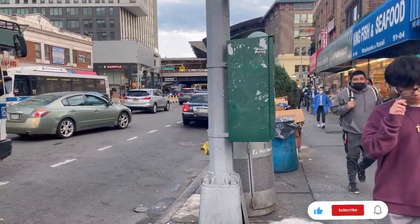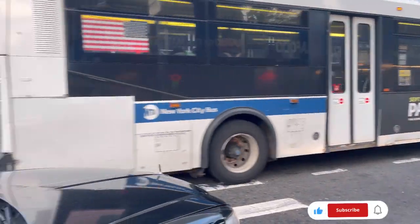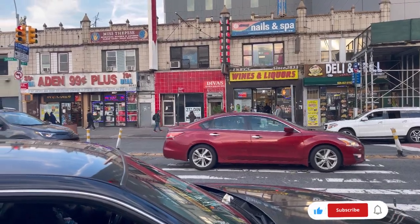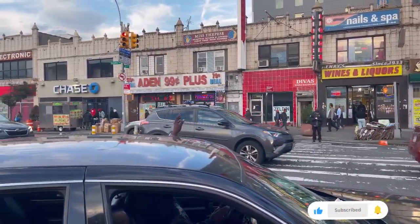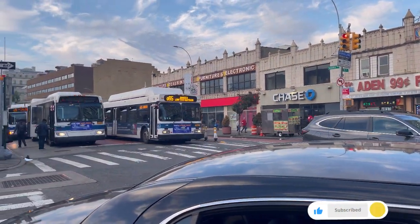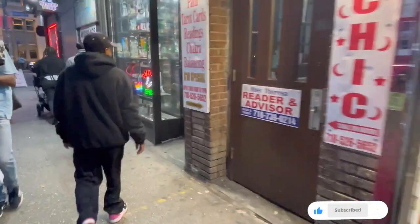Let me show you around on Sutphin Boulevard. This is always a busy area — it's a major street in Queens, New York City. It's at the northern end of Hillside Avenue and the southern end of Rockaway Boulevard. Two main intersections, Jamaica Avenue and Liberty Avenue, are located here. You would find Guyanese, Trinidadians,